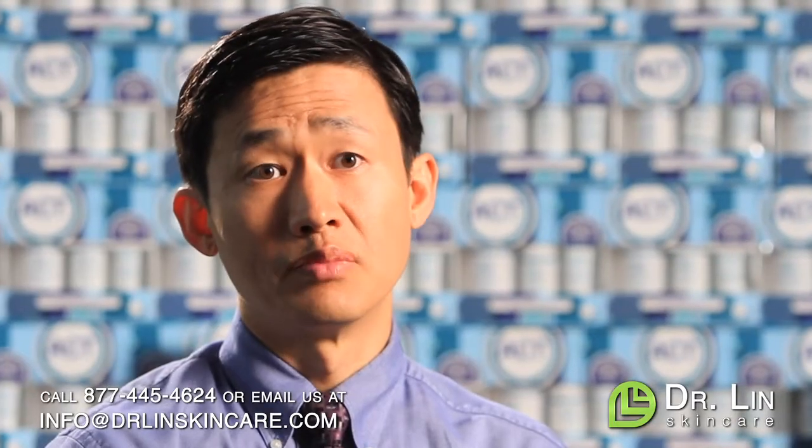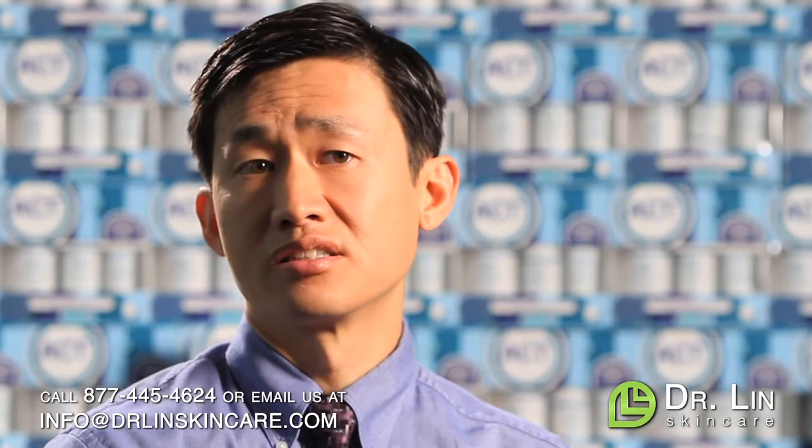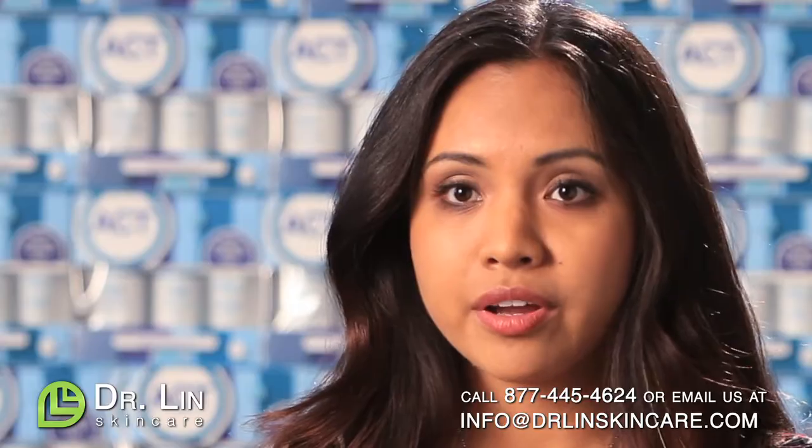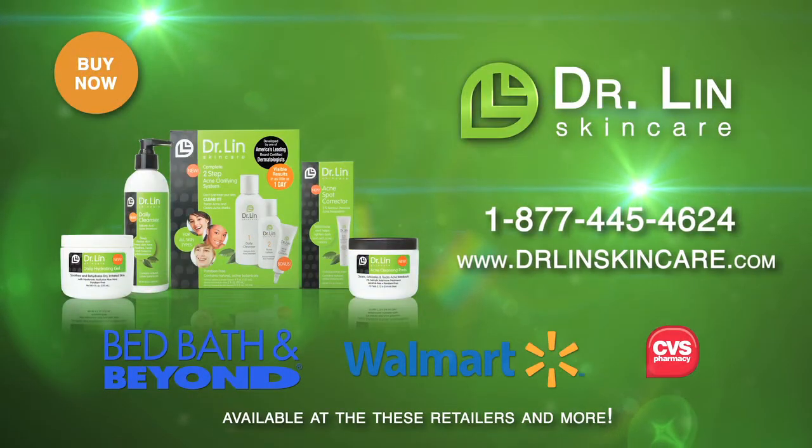Patients that improve find that their acne not only looks better, but their face looks clearer. The product does work. I mean, I wouldn't recommend this product if it didn't work. Got acne? Get Dr. Lynn's skin care right now.